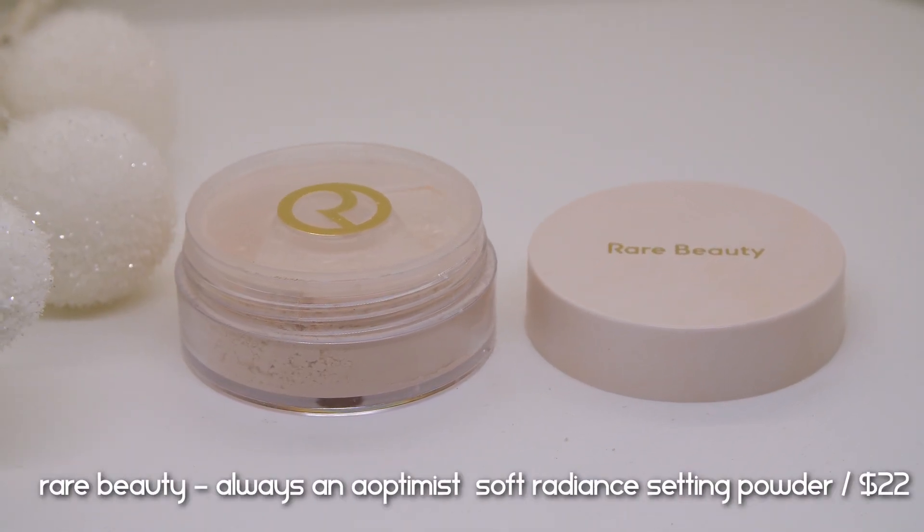My base is pretty much done with a solid coverage level I'm happy with. The next step is to set my face. I have the Rare Beauty Always an Optimist Soft Radiance Setting Powder, retailing for $22. I didn't care for their new skin tint but this powder — I had to try it. It comes in a big jar with 10 grams and three shades; I have it in Light, which has a little bit of a pinky undertone. The packaging has a cool lock mechanism.